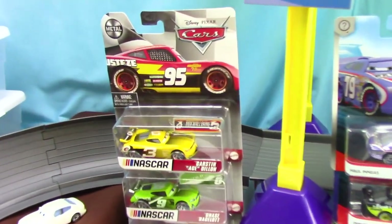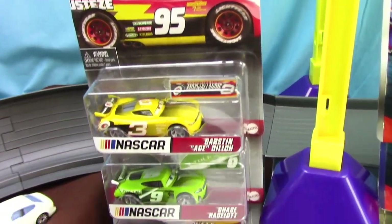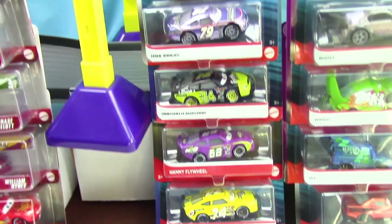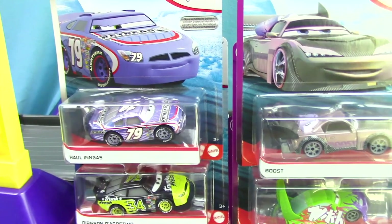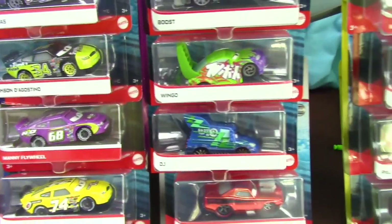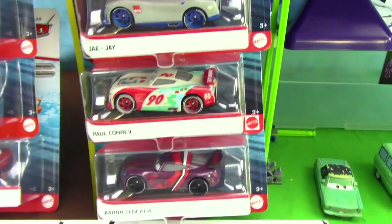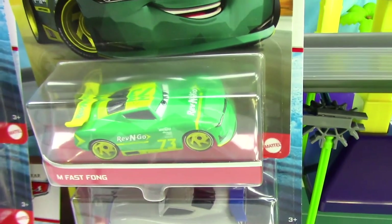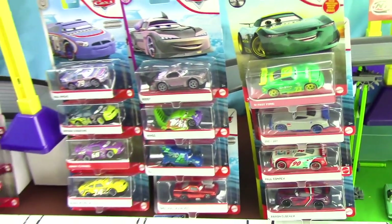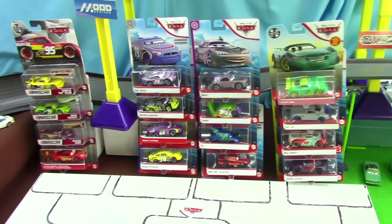The first set is a bunch of NASCAR racers with a very special edition of Lightning McQueen. And then moving right along over here, we have some more Piston Cup racers. And right next to them, you can see that we have the Tuner set of racers. And then right over here on the right, we have the next generation set of racers. This is all going to be very exciting, but first let me describe the track that our racers will be racing on.